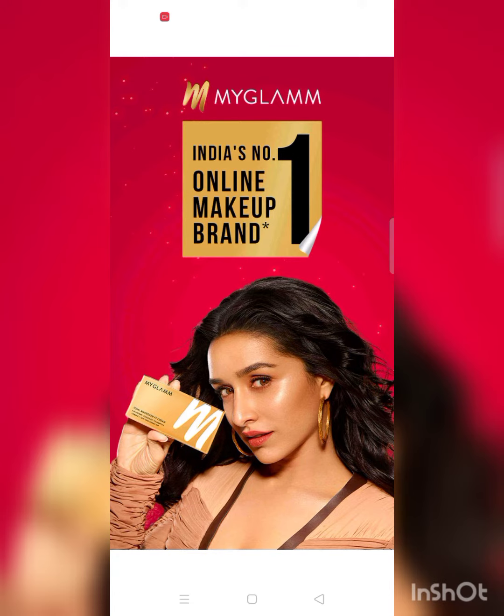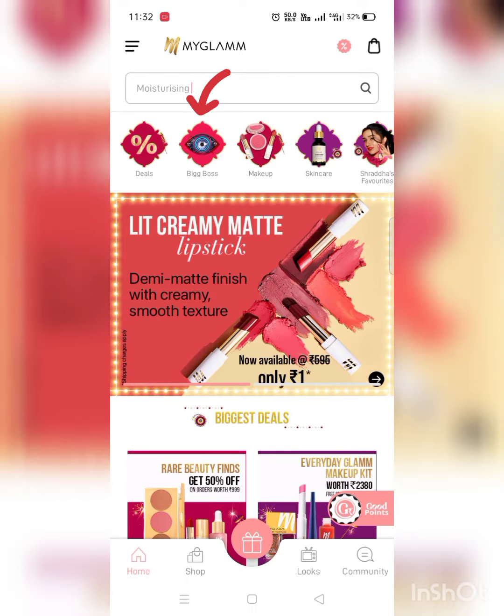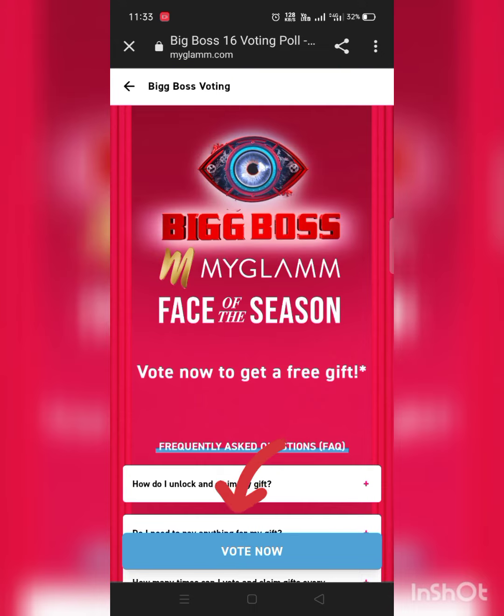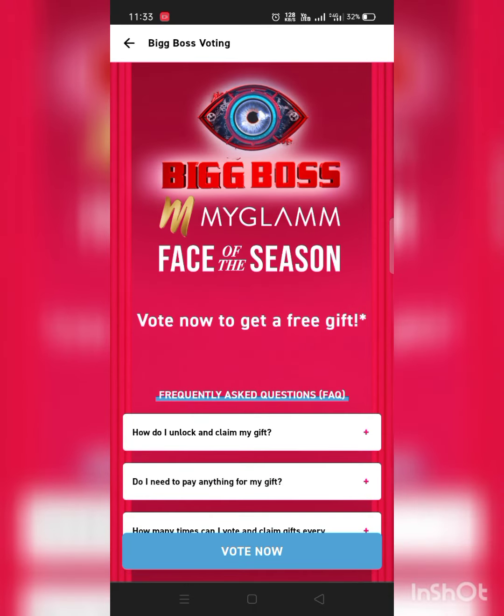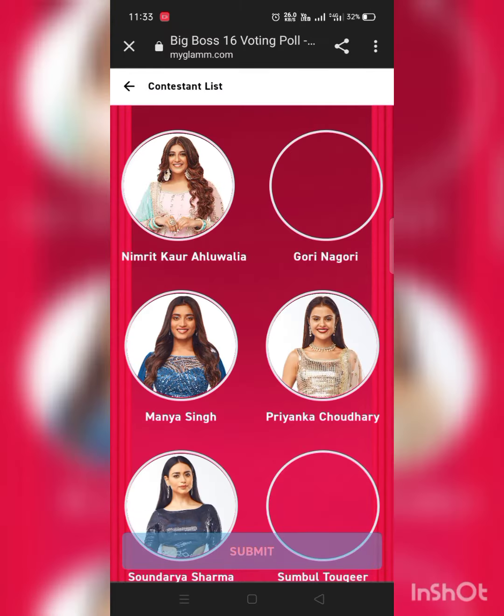Hey, so today I'm going to share how to claim a free lipstick from My Glam. Simply tap on the Big Boss section and you can vote for your favorite contestant from here.